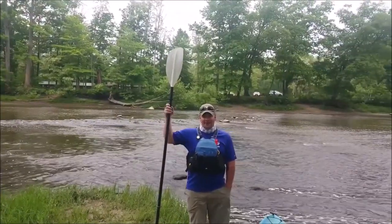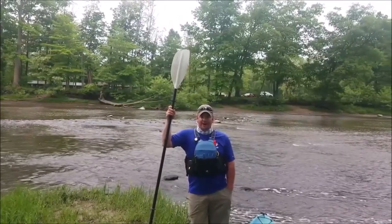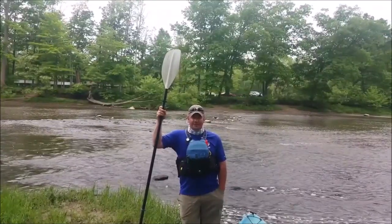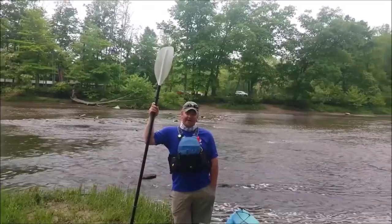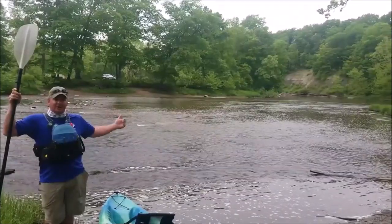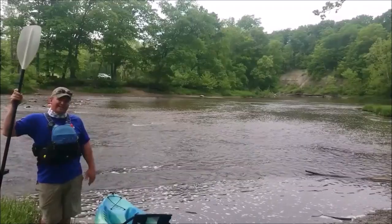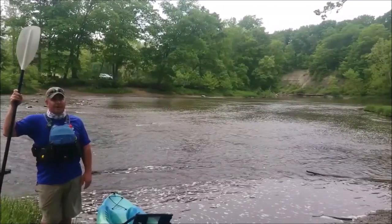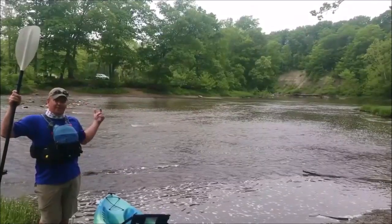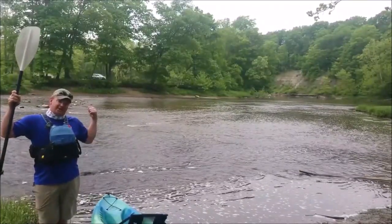Hi everybody, Jim Huey here, Outdoor Education Manager at Lake MetroParks. We are currently at Harpersfield Covered Bridge Metro Park in Ashtabula County. This is your first put-in for paddling access for the Grand River. We're going to head down the Grand River and show you all of our access points. Right now we're 26 and a quarter miles from Fairport Harbor Lakefront Park and you can paddle all the way down the river. Our next stop will be Riverview Park, where there's a campground and you can camp overnight.